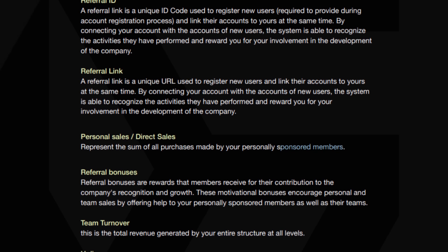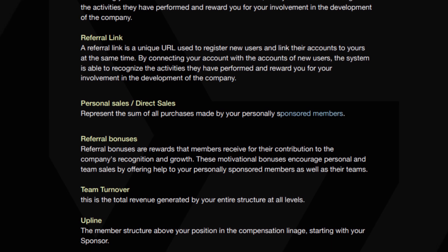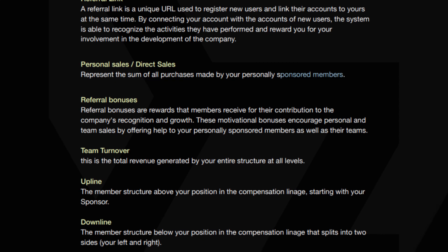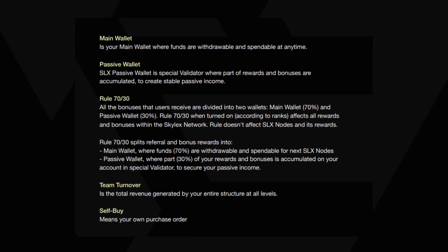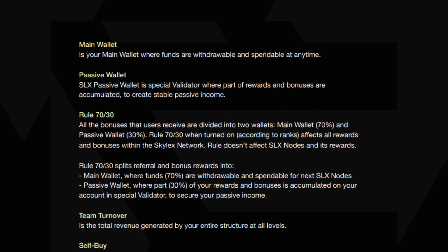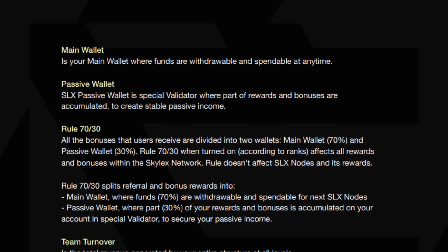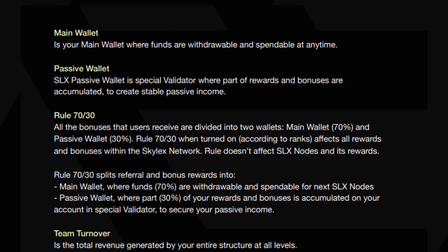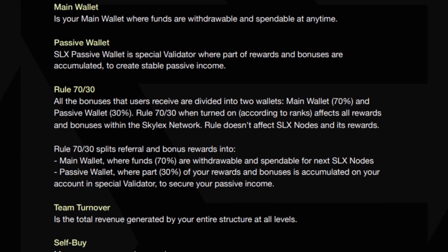Team turnover is the total revenue generated by a member's entire structure at all levels. Upline refers to the member structure above a member's position in the compensation lineage, starting with their sponsor. Downline refers to the member structure below a member's position in the compensation lineage that splits into two sides, left and right. The Skylex network has two types of wallets: main wallet and passive wallet. The main wallet is where funds can be withdrawn and spent at any time, while the passive wallet is a special validator where a portion of rewards and bonuses are accumulated to create stable passive income. The rule 70-30 splits referral and bonus rewards — 70% of funds are withdrawable and spendable for next SLX nodes, and 30% is accumulated in the passive wallet. The 70-30 rule does not affect SLX nodes and their rewards.